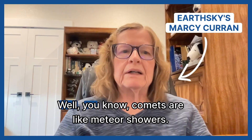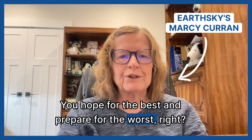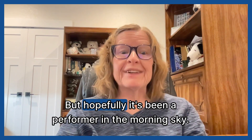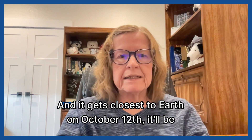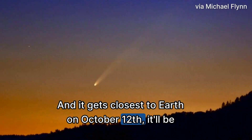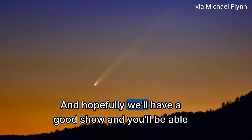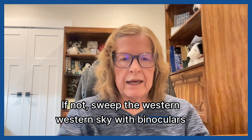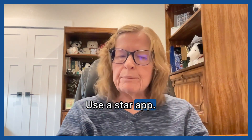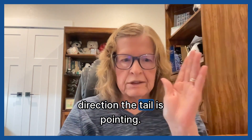Comets are like meteor showers — you hope for the best and prepare for the worst. But hopefully it's been a performer in the morning sky. And once it gets closest to Earth on October 12th, it'll be moving into the evening sky. Hopefully we'll have a good show and you'll be able to see it with the unaided eye. If not, sweep the western sky with binoculars and use a star app.